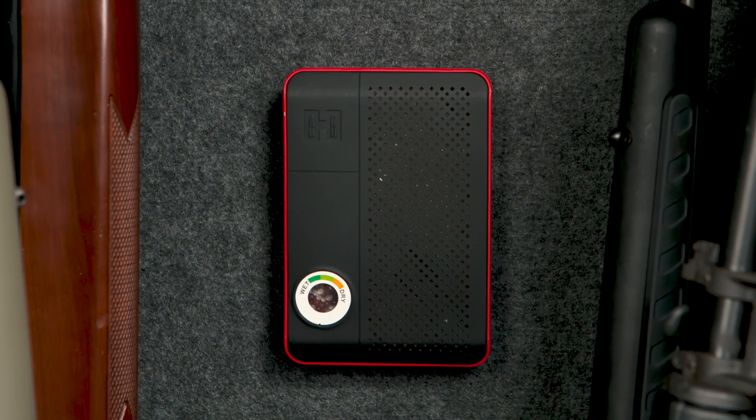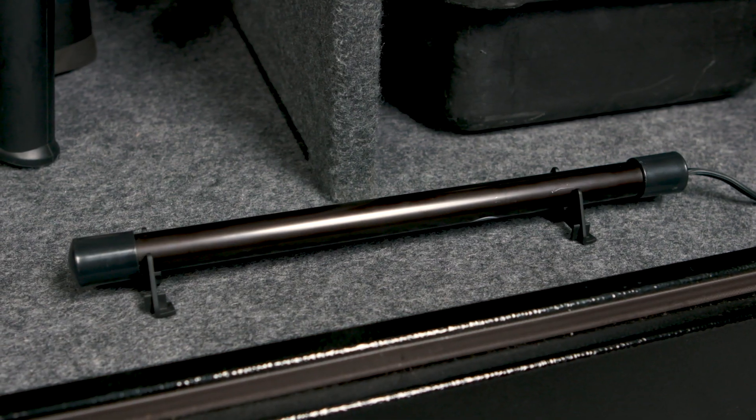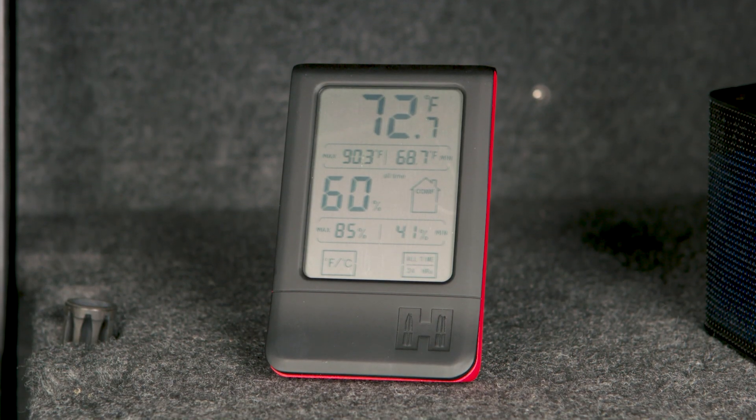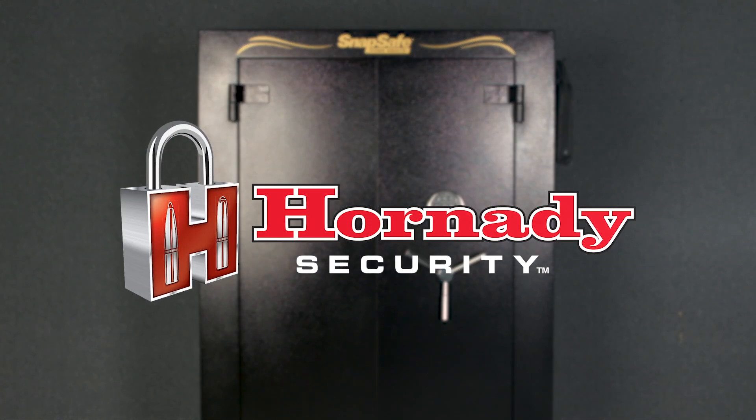Additional accessories include a rechargeable gun safe dehumidifier, dehumidifier canister, an electronic gun safe dehumidifier rod, and a digital hygrometer. Protect your firearms and valuables with Hornady Security.